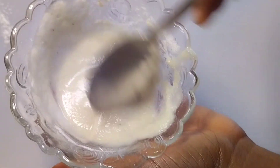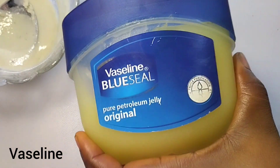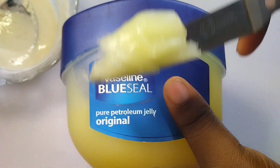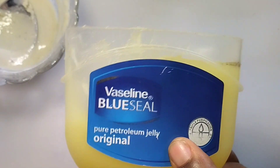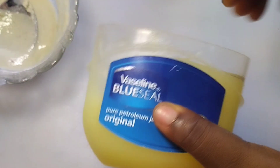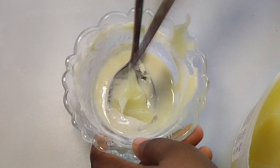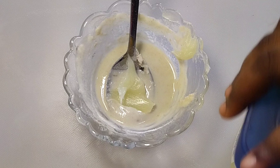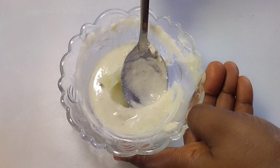Stir this very well before adding petroleum jelly — this is Vaseline, the original blue seal one. Add it to your treatment. Vaseline helps to moisturize and hydrate the skin; it will keep your skin very supple and also exfoliate your skin.